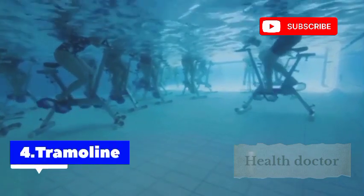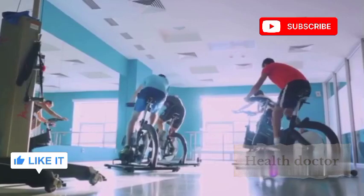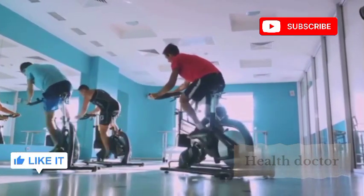Trampoline workouts are another unconventional way to stay fit. They combine cardio, strength training, and balance work. Bouncing on a trampoline is a low-impact exercise that engages muscles all over the body while being gentle on the joints. And let's not forget, it's a whole lot of fun.